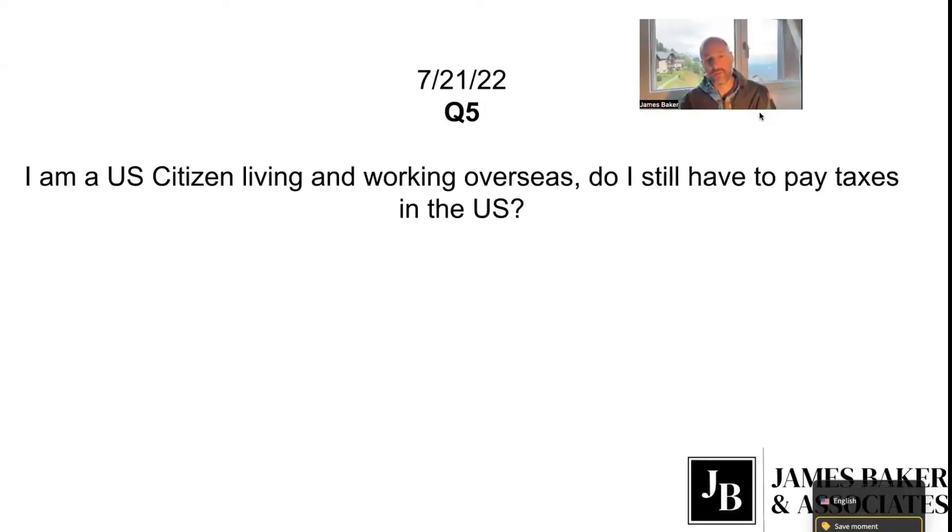If you're only paying 10% abroad, then you're going to get a credit for the 10% you paid and then pay the difference in the U.S. Additionally, many U.S. citizens working abroad utilize the foreign earned income exclusion.